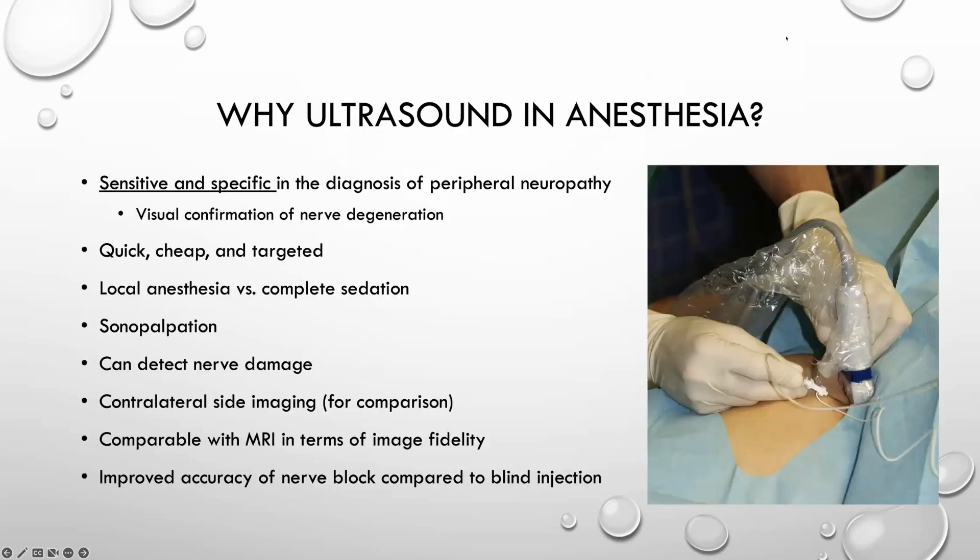So why do we use ultrasound in anesthesia? Research has found that ultrasound is sensitive and specific in the diagnosis of peripheral neuropathy. You can actually use your ultrasound device to visually confirm neurological degeneration. You can even see compression of the nerve, and you would also see if the nerve has anechoic areas, which can be an indication of neuropathy.